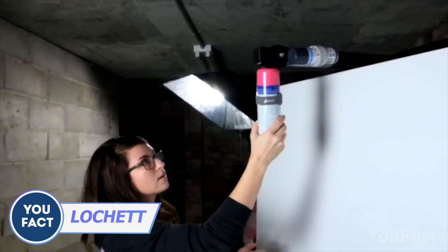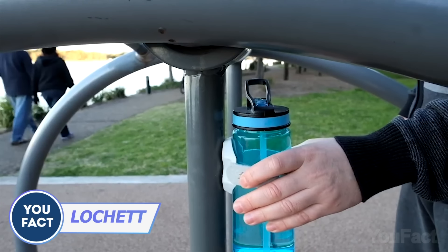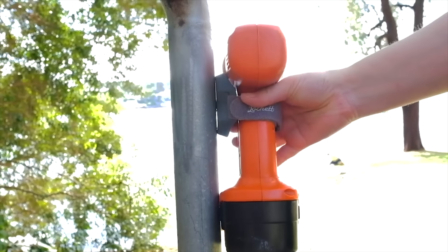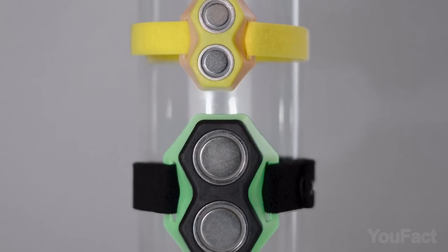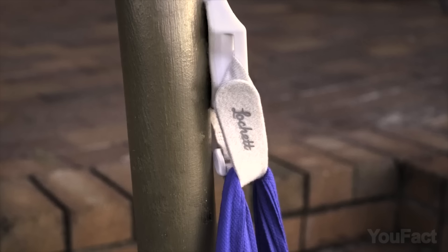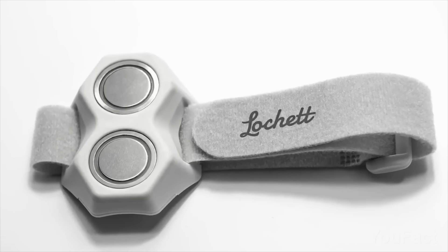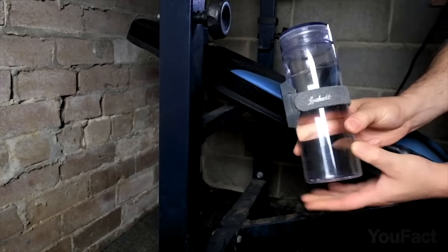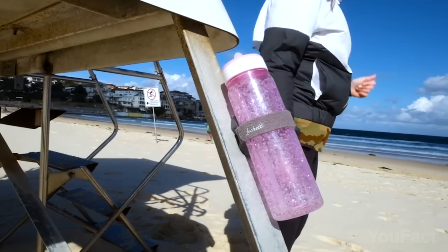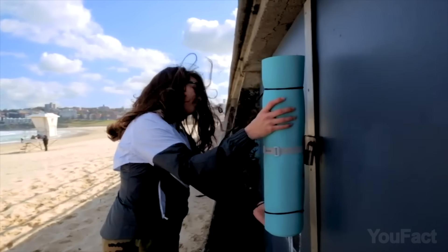Secure your stuff right where you need it with Latchit, the powerful magnetic storage system. It's highly versatile as it can wrap around virtually any object thanks to its rubber front and two powerful magnets that can hold objects up to 8.8 pounds. For a highly durable hold, Latchit features a double-layered nylon strap complete with an injected hook. It's soft to the touch to protect your items and water-resistant, so you can use it in virtually any conditions.